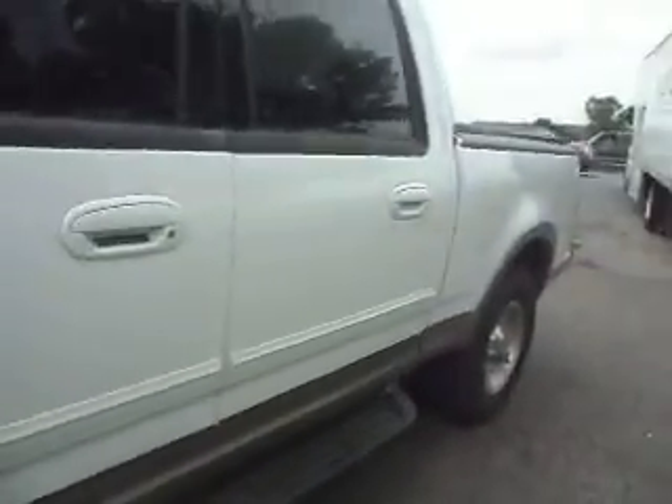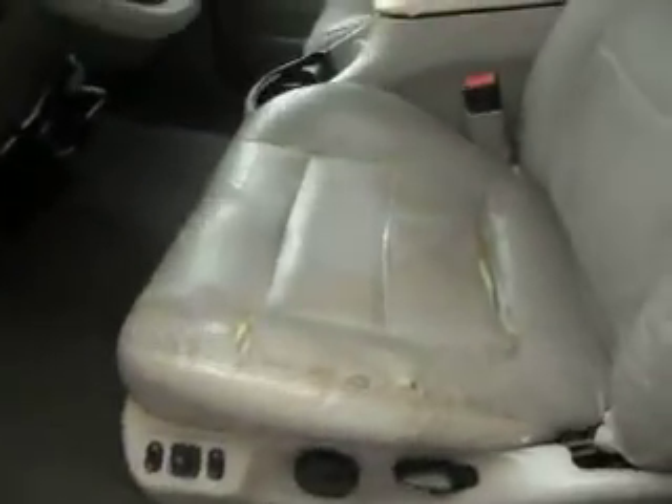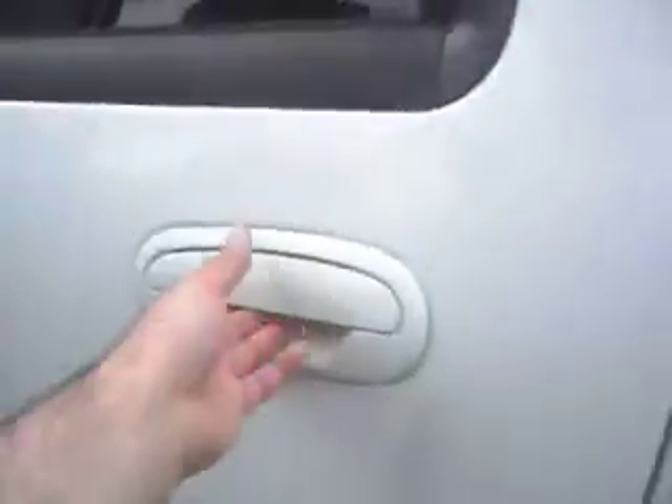No hail on this vehicle, the body's fairly clean. Nice tires, Triton V8, keyless entry. It's got these bucket leather seats — there is a tear right here, but not too bad. Factory moonroof, adjustable foot pedals, spacious back seat. Pretty clean truck for what it is.